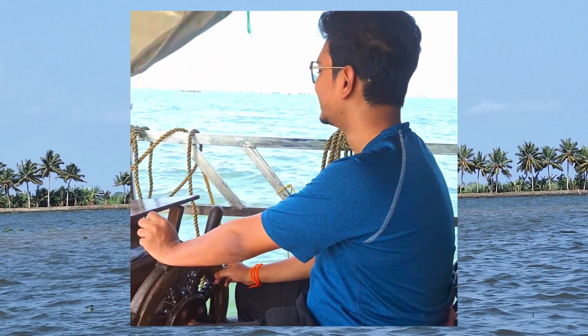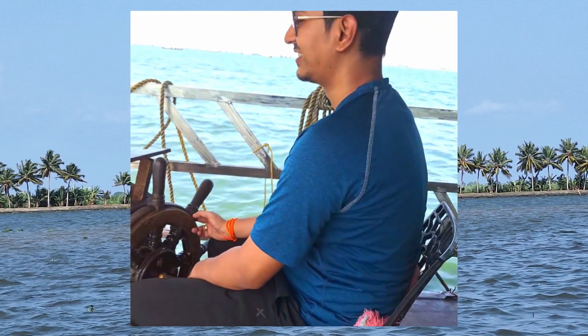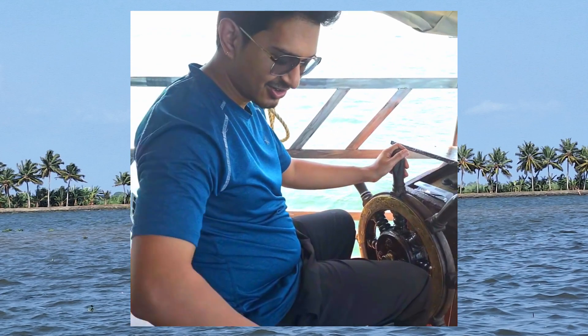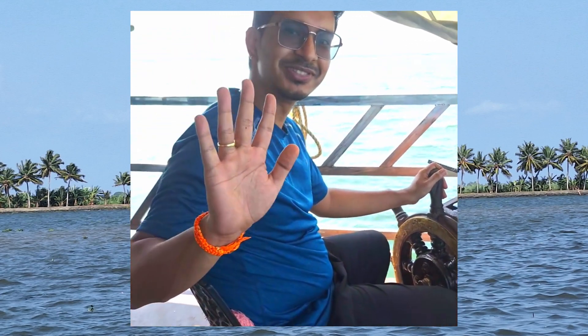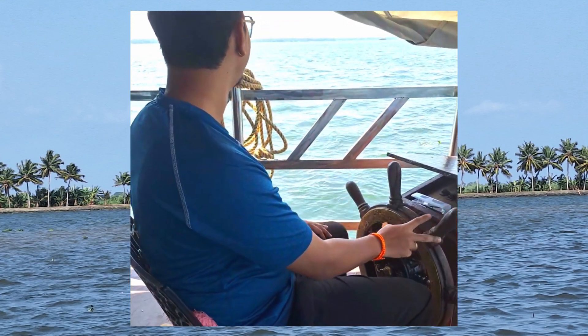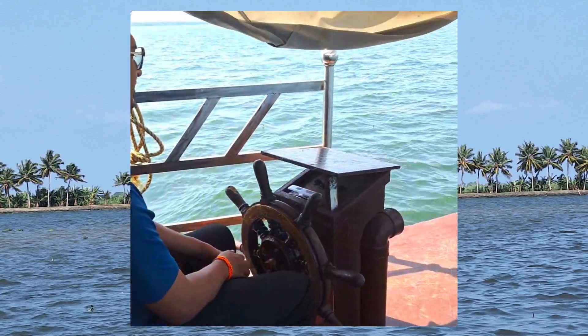During the lunch break, we clicked a lot of photos. On all four sides, water stretched to the horizon and we had a pretty good view. Our cruise was for 5 hours in total. We had a very good time and we thought about living like the backwater locals.